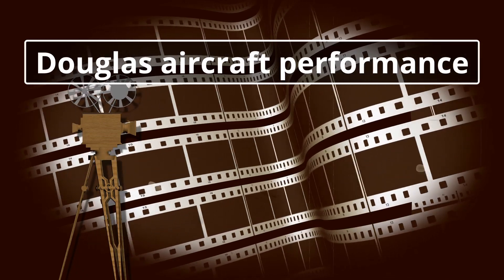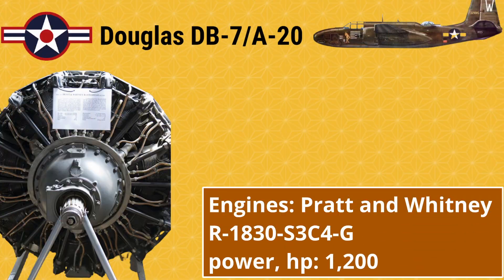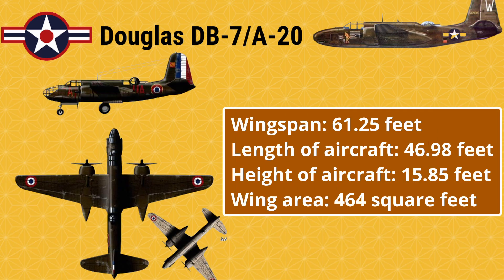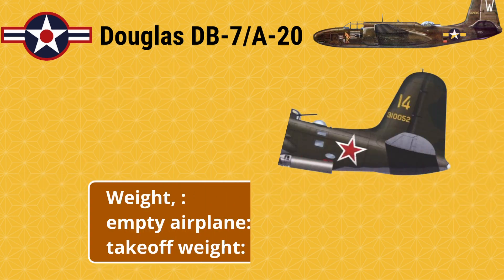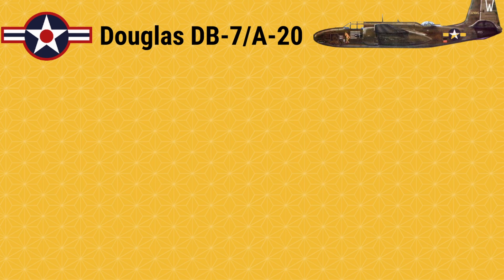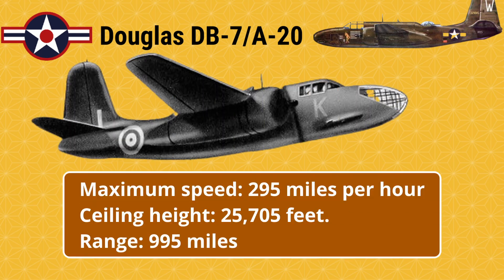Douglas aircraft performance: Engines — Pratt and Whitney R-1830-S3C4-G, power 1,200 hp. Wingspan: 61.25 feet. Length: 46.98 feet. Height: 15.85 feet. Wing area: 464 square feet. Empty weight: 5,701 lbs. Takeoff weight: 9,521 lbs. Maximum speed: 295 mph. Ceiling: 25,705 feet. Range: 995 miles.